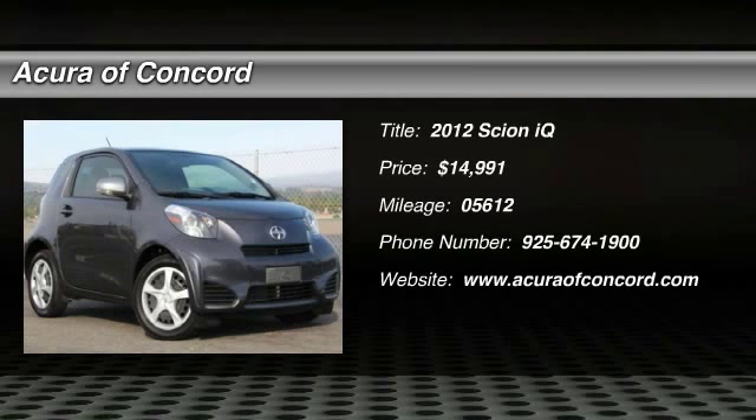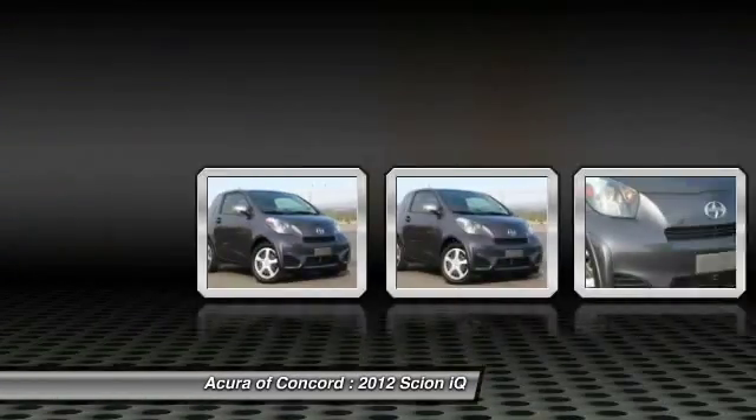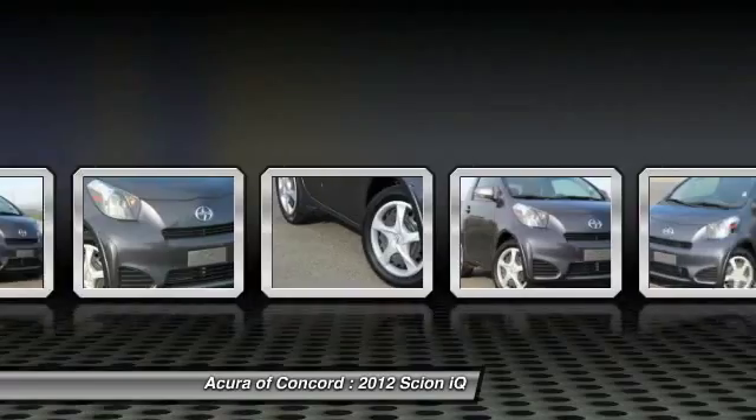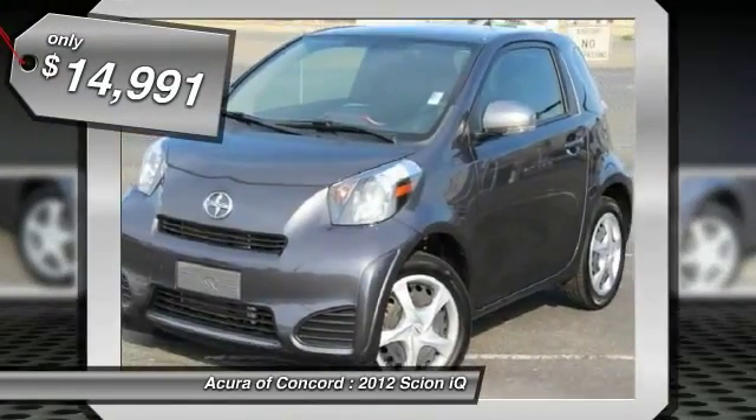2012 Scion IQ. The Scion IQ may be small on the outside, but not so small inside. Four people can wedge in when necessary. The IQ is good looking. The interior design is about the best of any cheaper car, and the seats are comfortable. It is priced below $15,000.